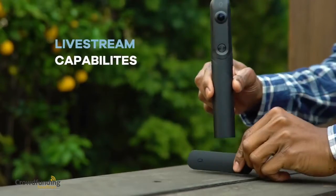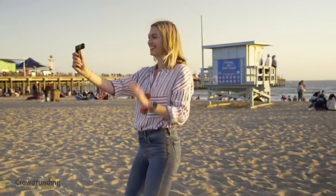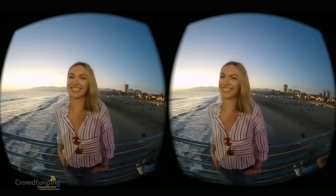Livestream your 360-degree panoramic or your 180-degree 3D space anytime, anywhere. Imagine an easy and simple way to record, edit, and share all your 360-degree and 3D moments all in one place.